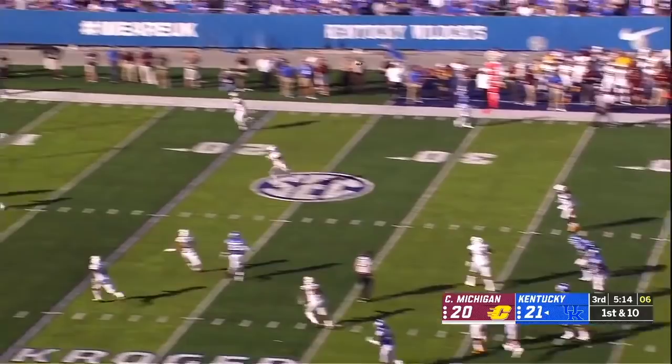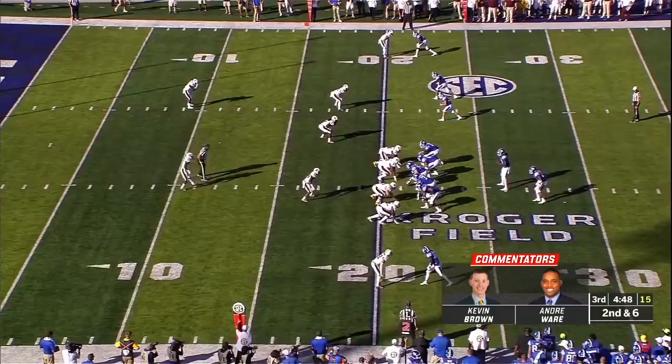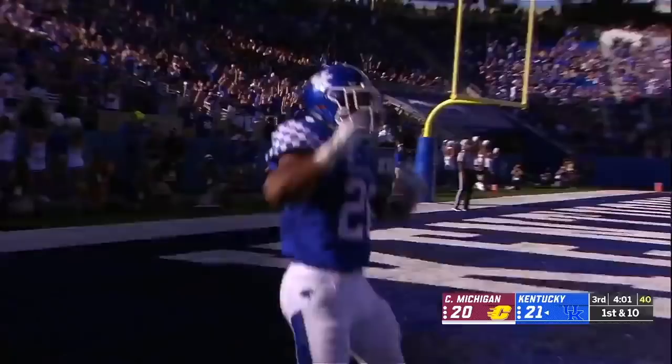Terry Wilson has returned to the quarterback spot for Kentucky. He takes a shot on his first throw — incomplete. First down run for Benny Snell. Wilson pulls it down on second down. Then Snell fakes it, Wilson keeps it off the left side, dives for the pylon — he is in! Rose right behind him.